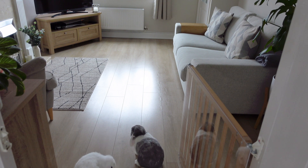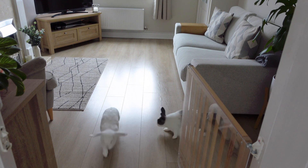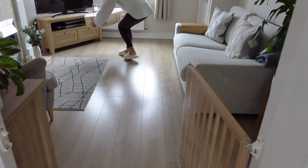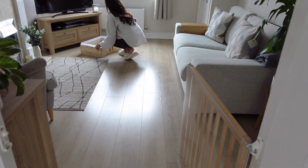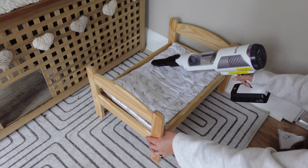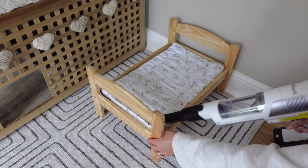When cleaning the bunny room I always shut them in the living room so they are away from any cleaning sprays, and I also pop in there their large hay box and their bowl of water too. I actually filmed this video a couple of weeks ago but it's taken me so long to do the voiceover.